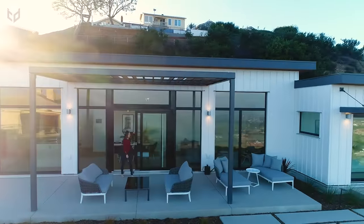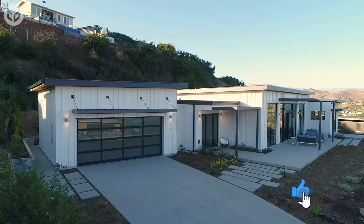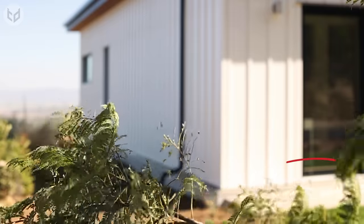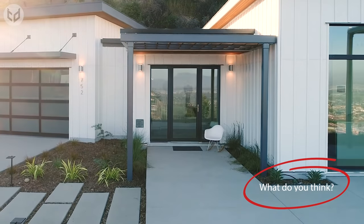Whether you're inside or outside, you can be safe in the knowledge that this prefab home has been structurally engineered to not only survive an earthquake, but be fully occupiable afterwards. So if style, comfort, and safety are a must, then this home certainly goes above and beyond to make sure that you receive all three.